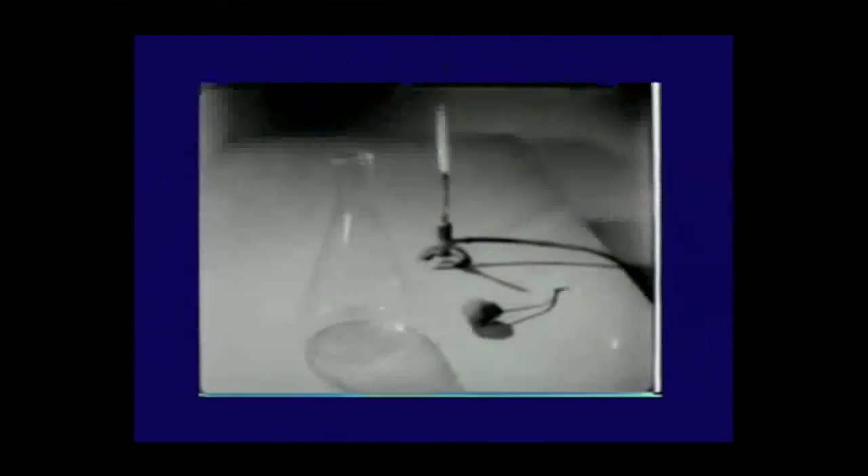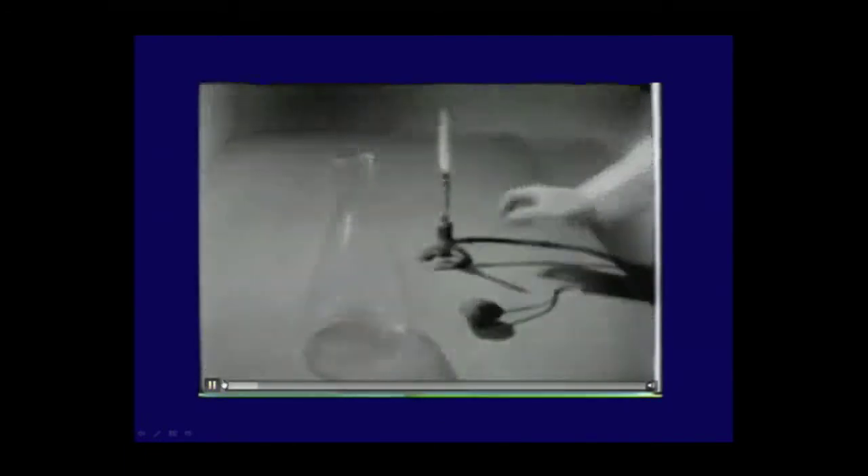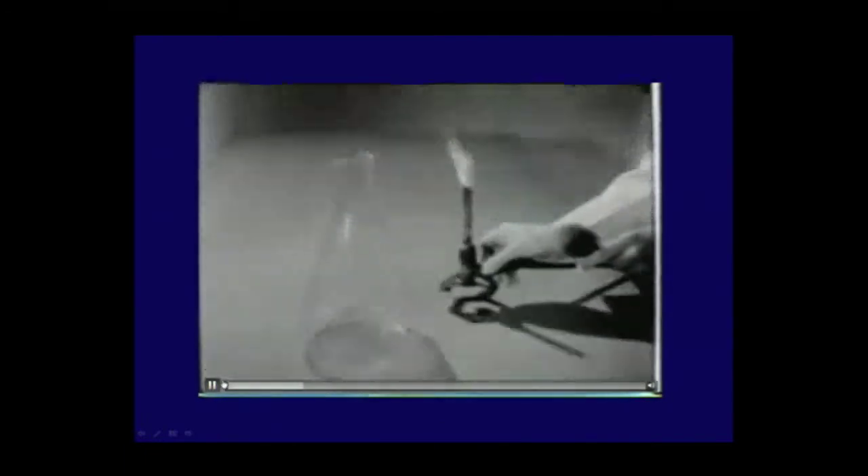Oxygen can burn anything. Here is a piece of steel wool — put it into a flame and it sparkles a little bit but doesn't burn. Put it into oxygen and within seconds that steel is gone.